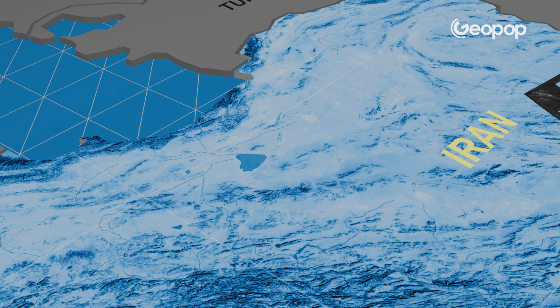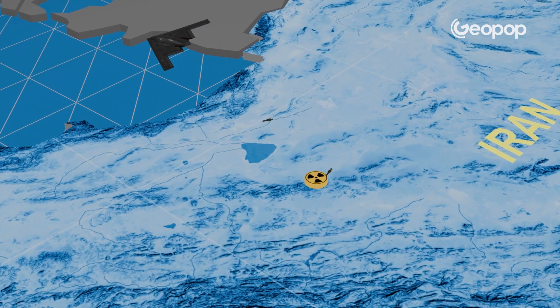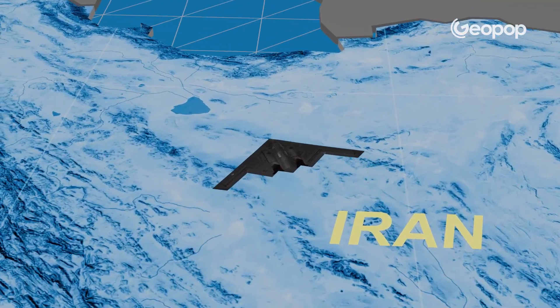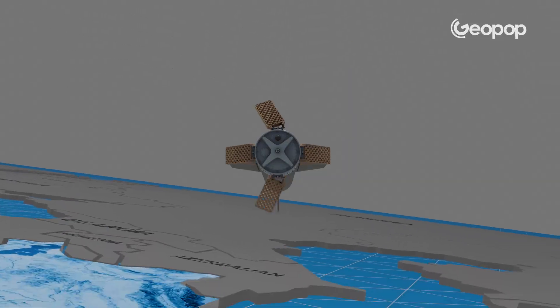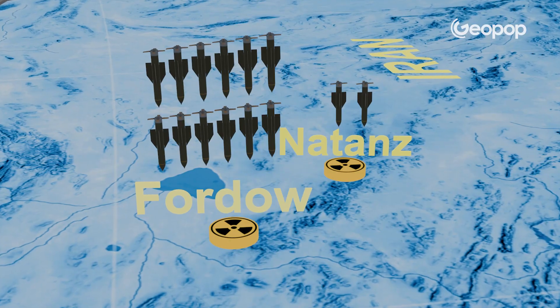The targets to be hit were mainly the two enrichment sites at Natanz and Fordow. Once they reached the targets, the B-2s dropped the bombs, which struck their respective targets with extreme precision in just a few moments. The decision was made to drop as many as 12 bombs on Fordow and only two on Natanz, because the Fordow site is located very deep underground and is quite large — requiring many devices to inflict enough damage.